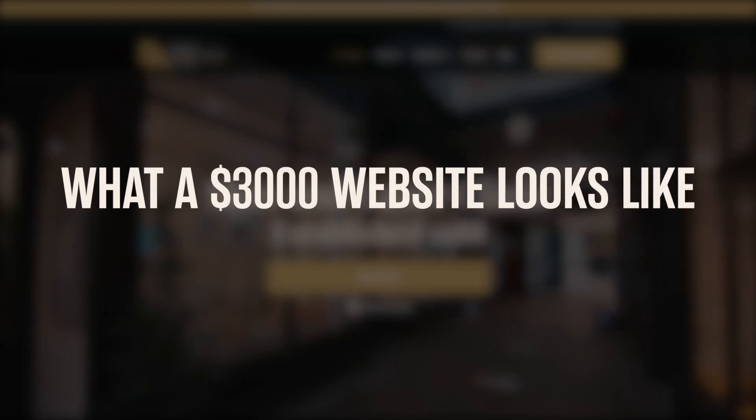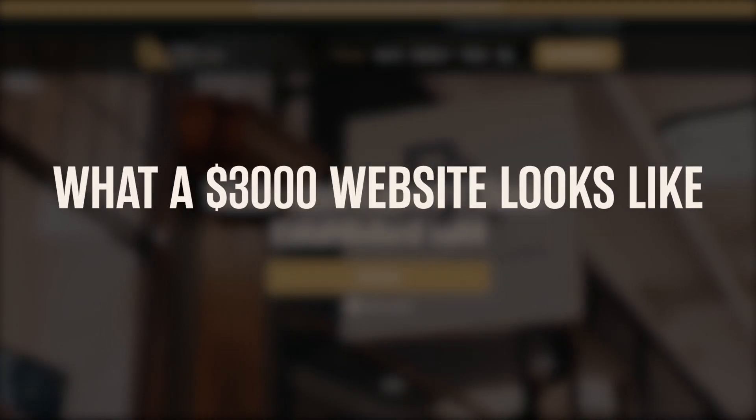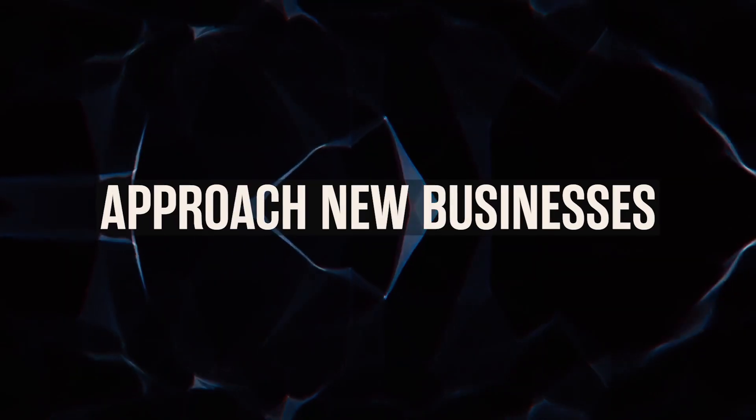So make sure you stick around for that. By the end of this video you're going to know what a typical $3,000 website looks like for my web design business, and you're going to know how to confidently approach new businesses to start selling $3,000 websites.